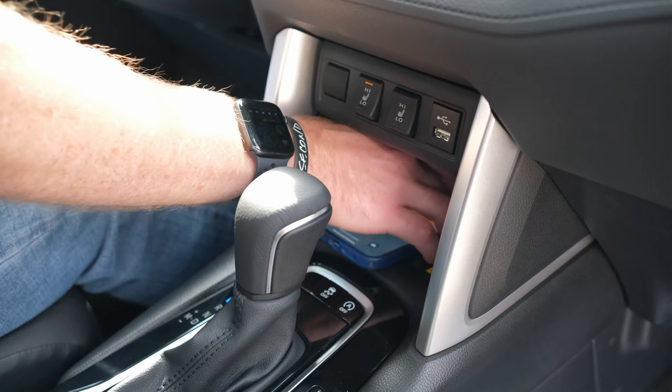Final thoughts on these two entry-level crossovers from Nissan and Toyota: they are both about what you would expect — they aren't overflowing with tech and comfort features but they do have a few surprises, like heated seats and dual zone climate. If you want to get into either one of these brands and are itching for a crossover, these are the ones to shop. Whether you are more fun and playful or a young family, you will find something to like on both, but as for me right now I'm probably leaning more towards the Toyota Corolla Cross.